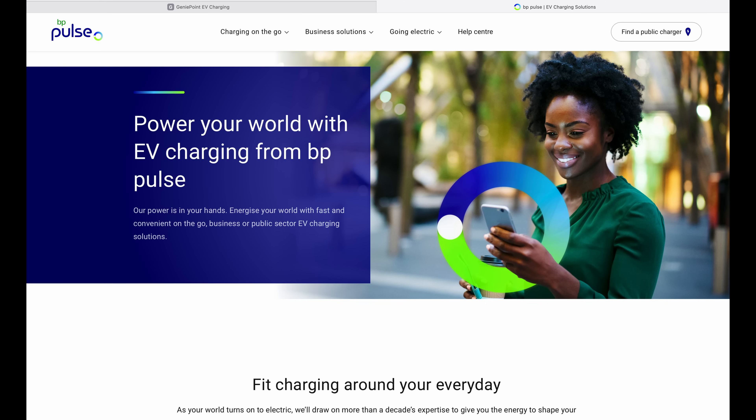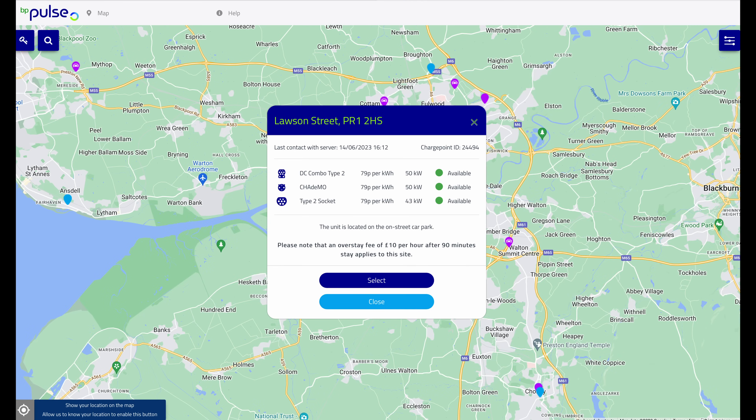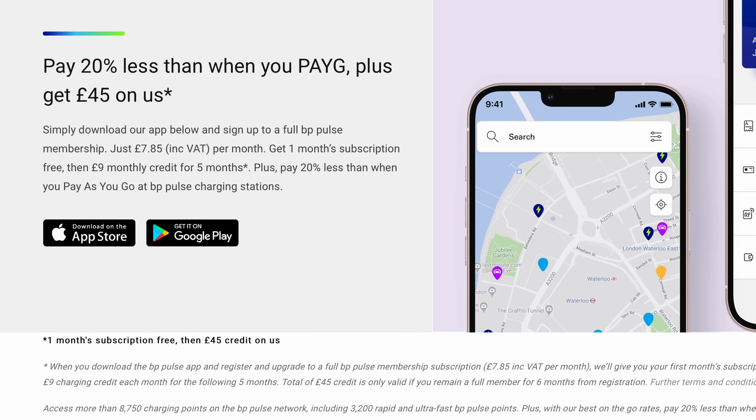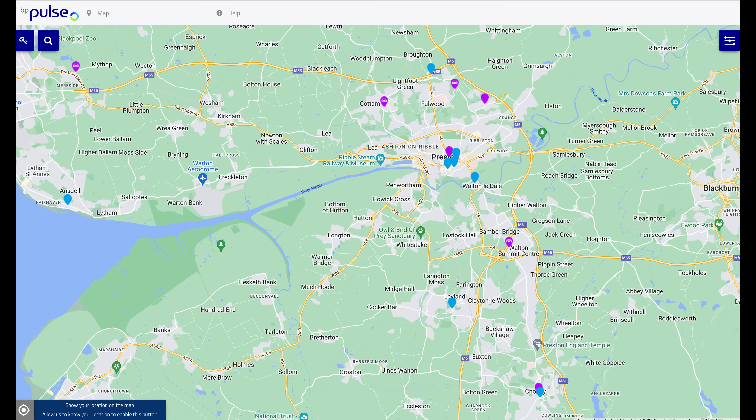BP Pulse almost falls into the Shell Recharge scenario — a little bit of activity on Twitter, a much better website, but not much else has changed. The pricing is almost identical to Shell: 79p for rapid charging, but they do offer membership which reduces that to 63p for £7.85 a month, and the first six months are effectively free as they pay a £9 credit per month for five months into your account. 63p for membership is no longer that attractive, but much, much better than 79p.